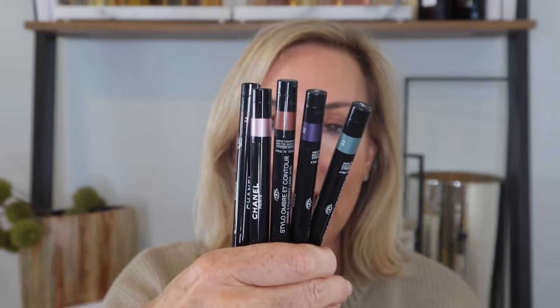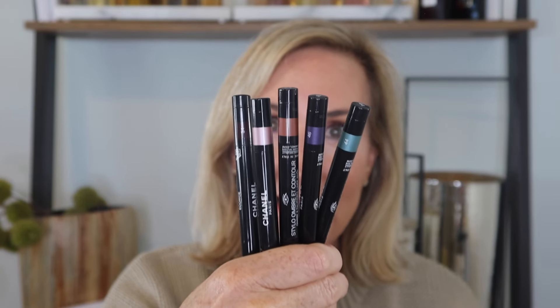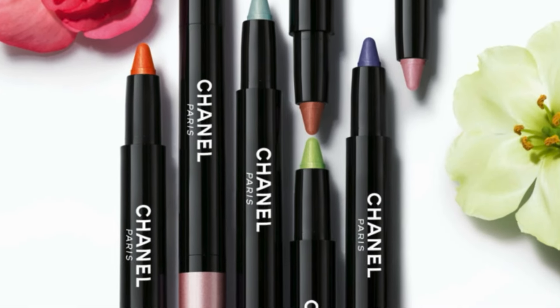Hello everyone, my name is Abby Bliss White and welcome to my channel. As promised I am back and we are going to be playing with the new launch from Chanel. They recently came out with six new Stilo Ombre A Contour pencils and I now have five of the six, and I thought we could have fun playing with these pencils today.